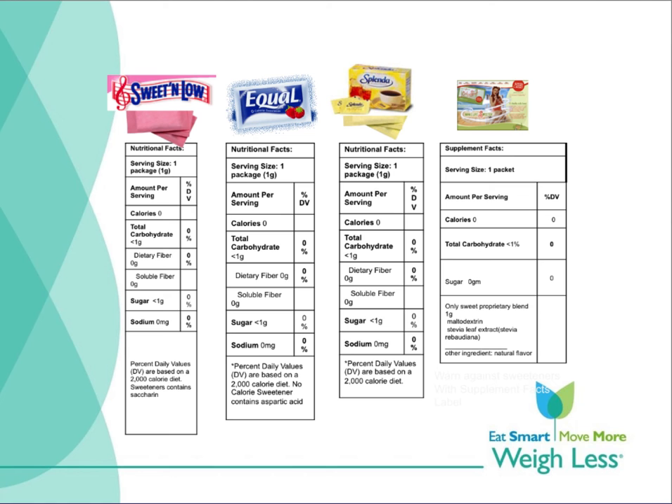Most sugar substitutes are actually foods and carry the nutrition facts label. In this slide you see the familiar pink bag for saccharin, blue bag for aspartame, and yellow bag for sucralose or Splenda. There are also lots of mixtures available, and as the mixtures grow, you're going to find that the color scheme of pink, blue, and yellow are not necessarily consistent.